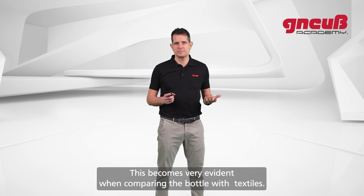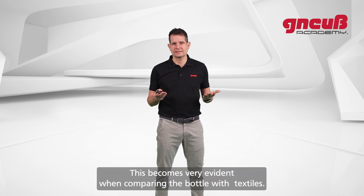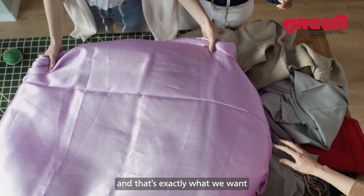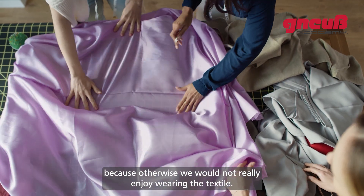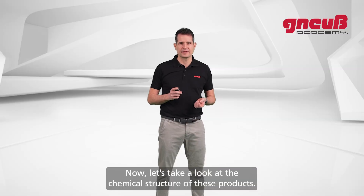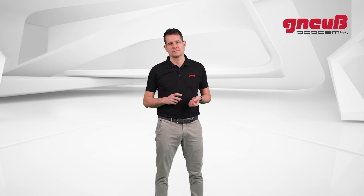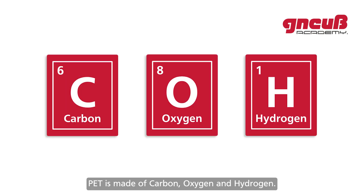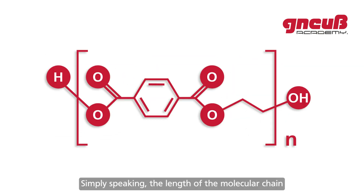Obviously these products must be made from materials which have very different properties. This becomes very evident when comparing the bottle with a textile: the bottle is much stiffer than the textile, and that's exactly what we want — otherwise we would not really enjoy wearing the textile. Now let's take a look at the chemical structure of these products.